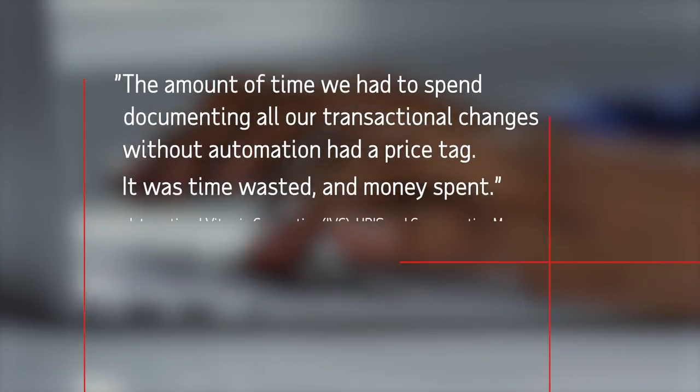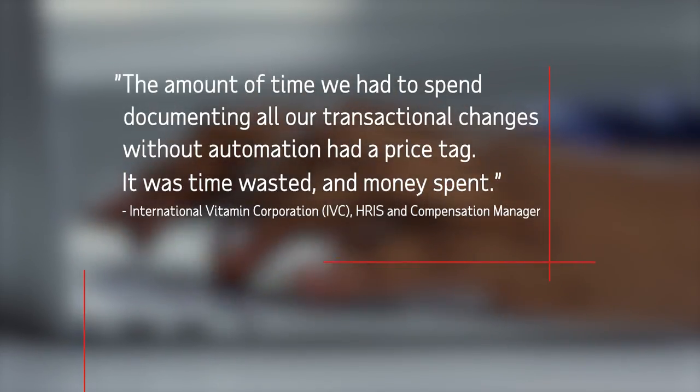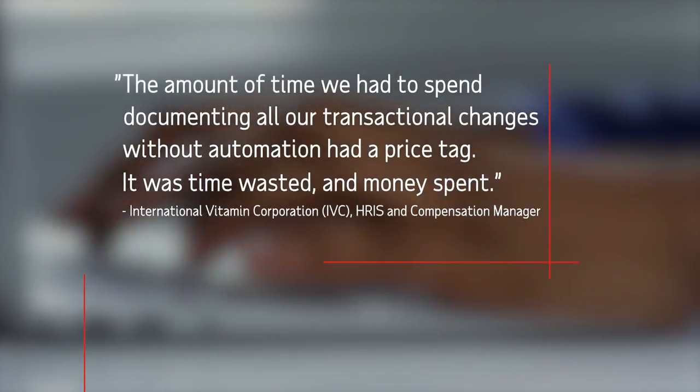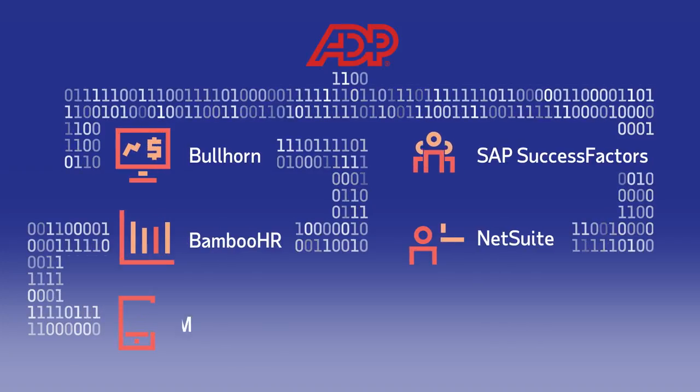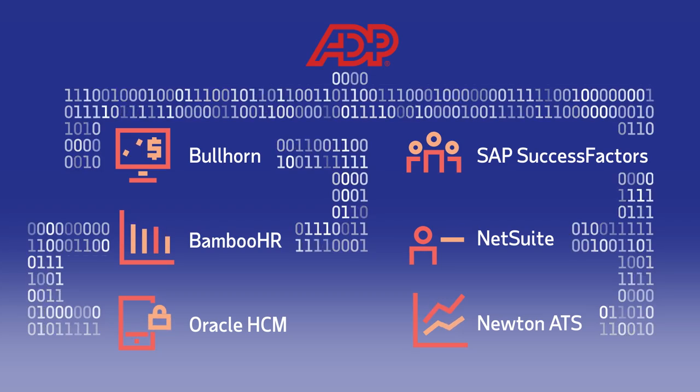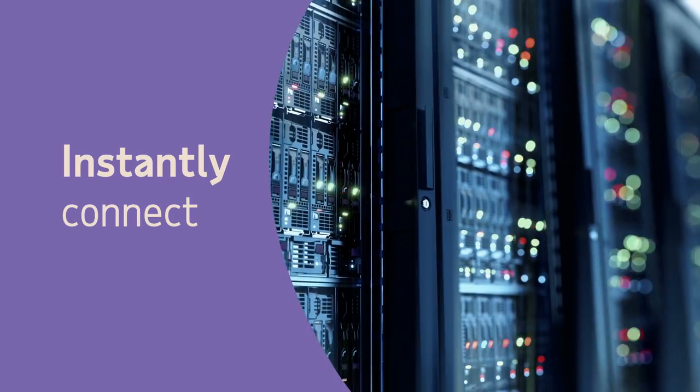Through ADP Marketplace, clients such as International Vitamin Corp have easily automated their HR processes. Many organizations build connections from scratch using standard APIs so they can integrate some of their favorite HR solutions with ADP. We know that takes time and money — but did you know there's a way to instantly connect your data?